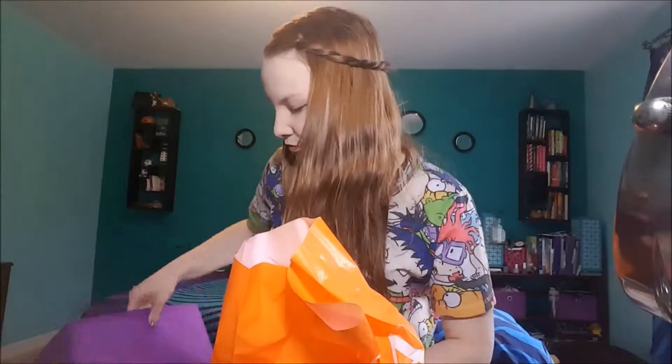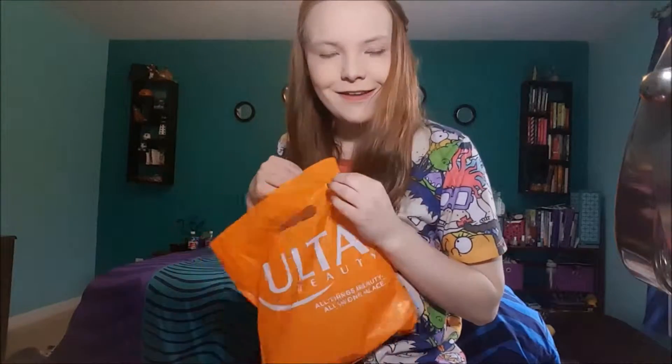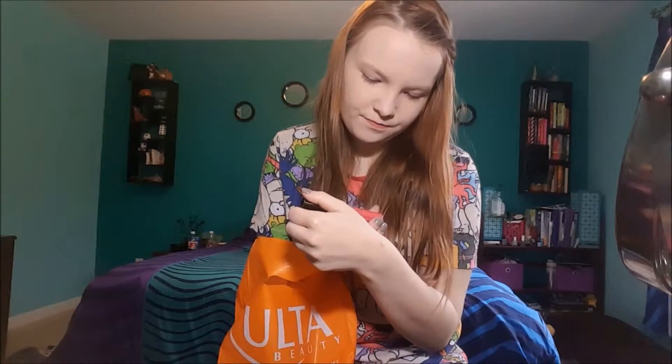And now on to Ulta. I got three things — I forgot about the third thing. The first, I'm gonna do a video on soon. It's a NYX liquid suede cream lipstick in the shade 'Life's a Beach,' and it's a nice nude pink. I have two other ones — one I got in Ipsy and one I got for Christmas — and just doing a video on two would be weird, so I got three.